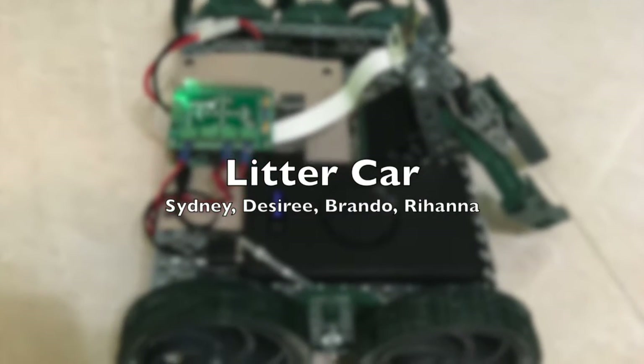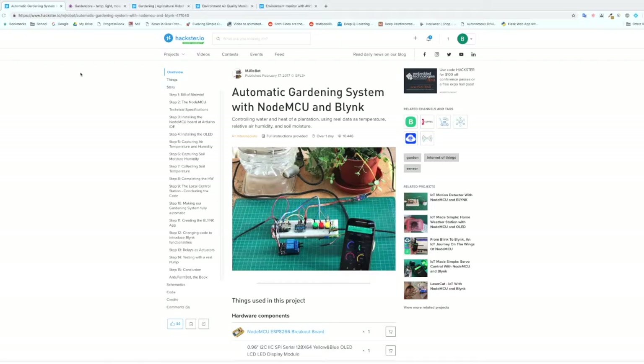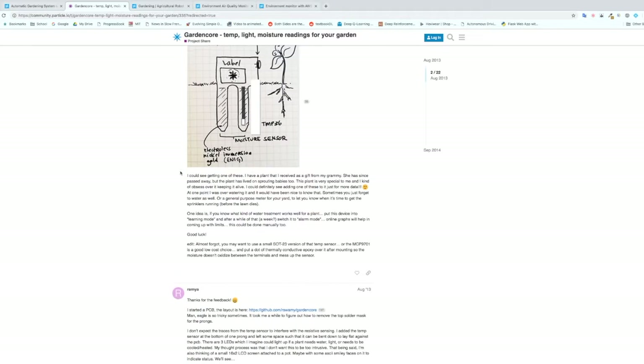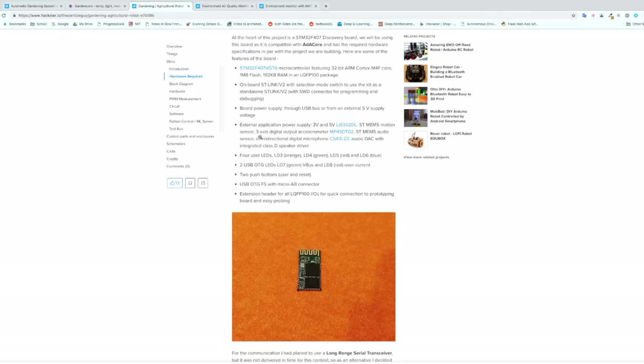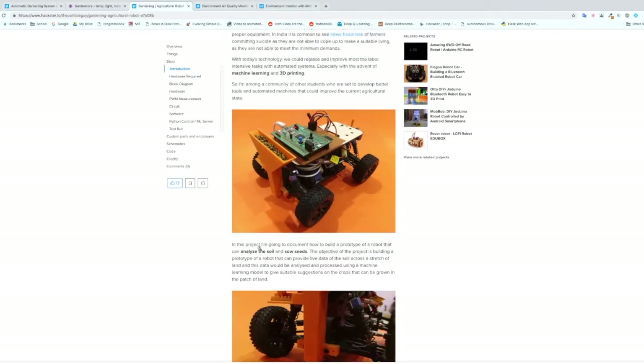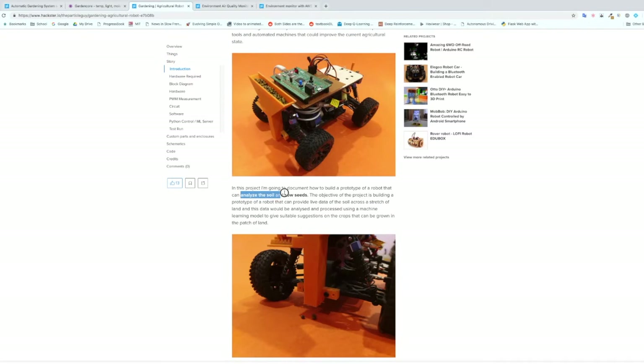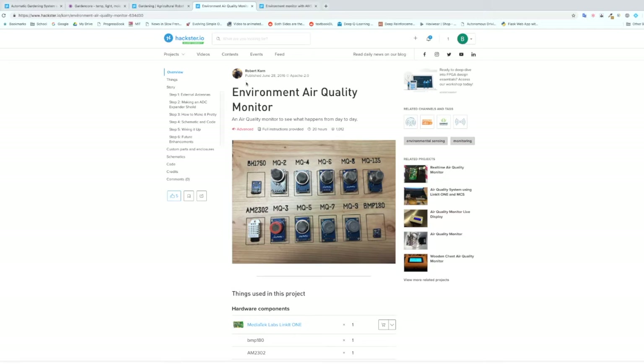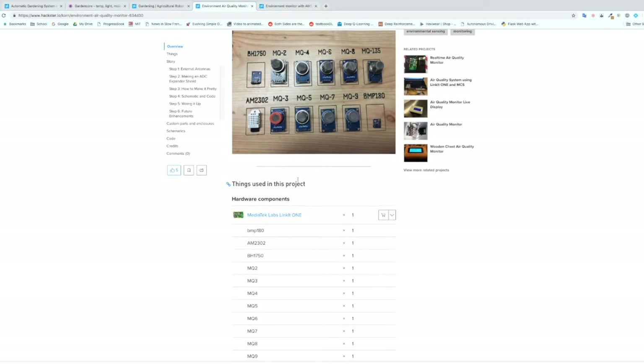For our environmental science project, we were inspired by all the other integrations of technology and agriculture and gardening that existed out there, like things to measure soil temperature, soil moisture, robots made to plant, analyze and sow seeds, robots that could drive around and modify a garden, measure air quality. Those all seemed extremely interesting to us.